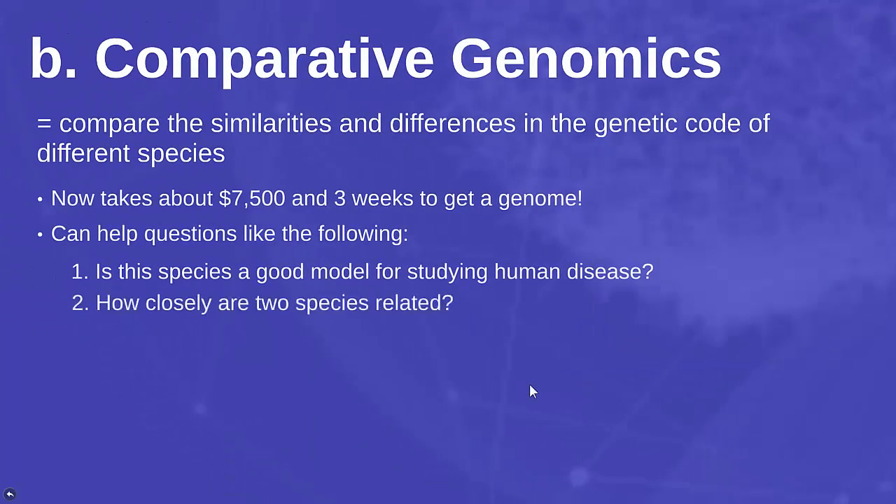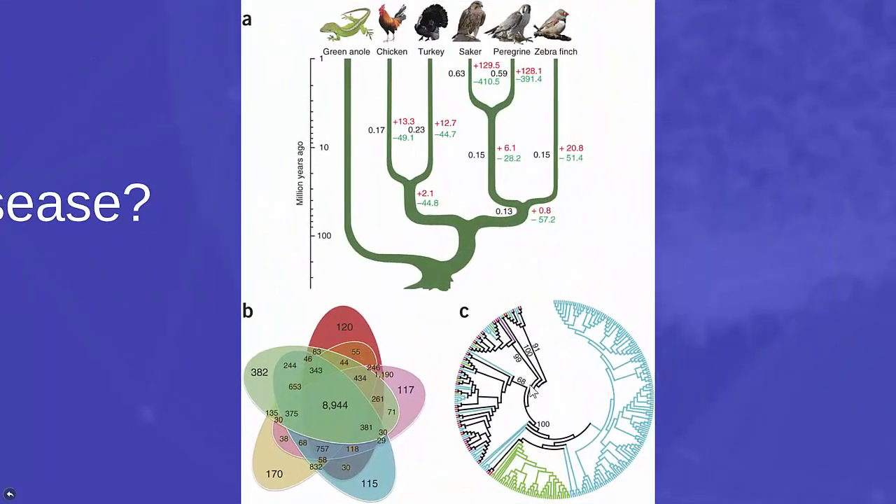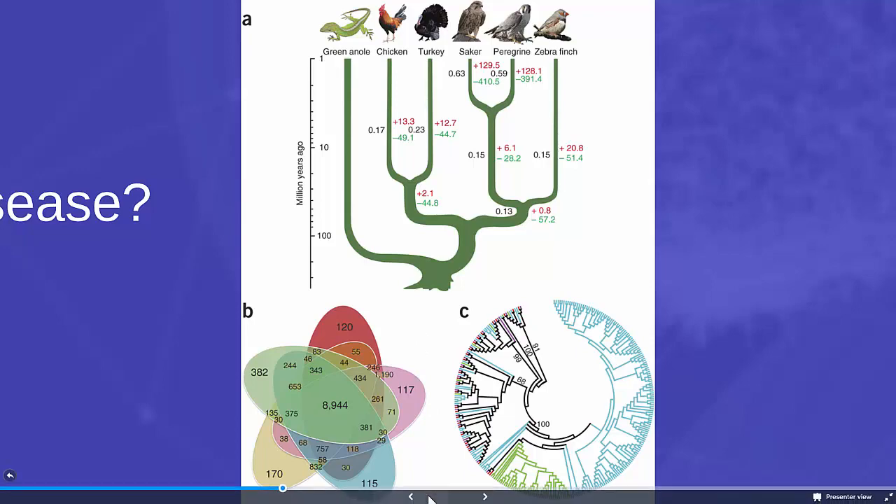Another important question is how closely two species are related. We can look at genomics to understand the degree of genetic change between different groups, and that can help give us some of our family trees.